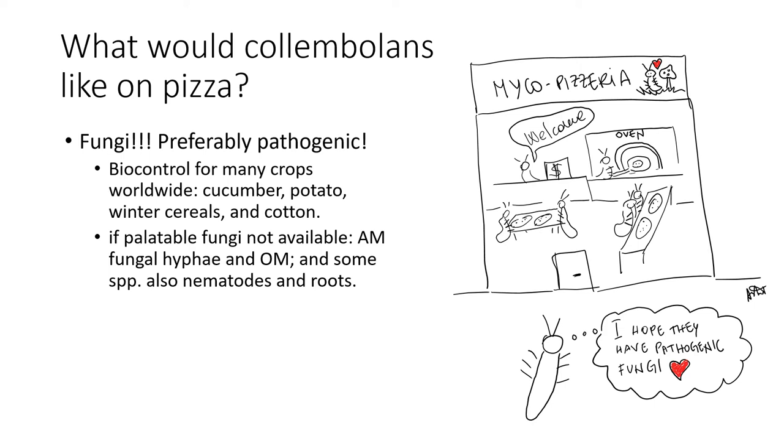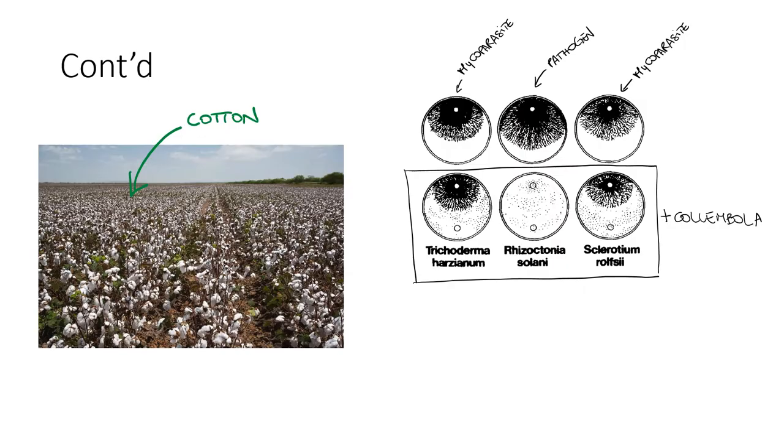However, if palatable fungi are not available, colambolans will feed on arbuscular mycorrhizal fungal hyphae, or AMF hyphae for short, and on organic matter. Some species also feed on nematodes and roots, which is why under certain circumstances they can be considered pests. In support of colambolans as biocontrol, several studies focused on cotton, and it turned out that colambolans prefer pathogenic rather than mycoparasitic fungi.